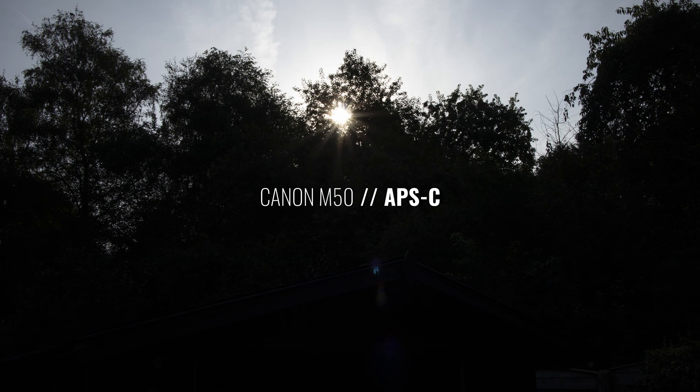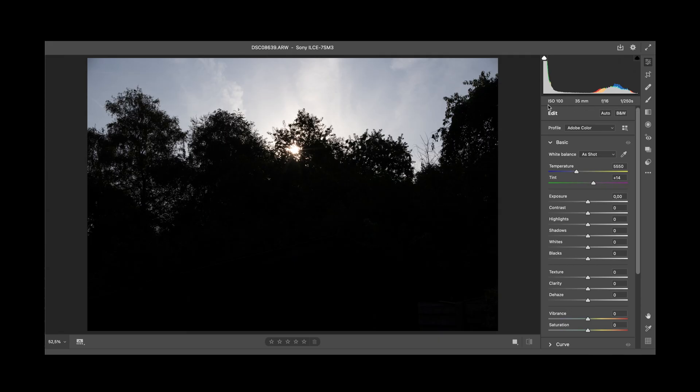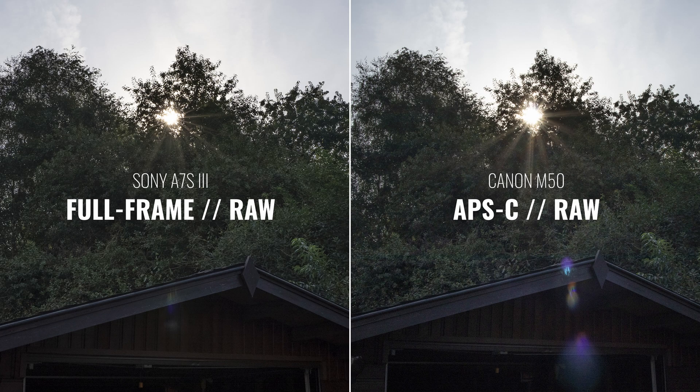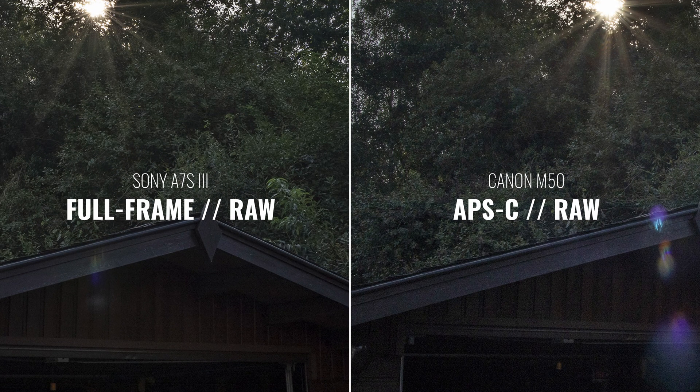I exposed both photos for the highlights, because in digital photography it's easier to bring back detail in the shadows than in the highlights. As you can see, the sky still has all the detail — nothing is blown out except the sun. But the bottom of the photo looks very dark, almost black. We can say both images look pretty much the same. There's a difference in resolution and lens quality, but other than that they're very similar, because I used the same exposure settings and both photos are shot in 14-bit RAW. Then I raised the shadows for both photos — boom, almost identical. The Canon photo, when you zoom in, has slightly more noise and gets slightly muddy, but it's definitely usable. The Sony file looks super clean — that's that one or two stops of extra dynamic range. It's a minimal difference.